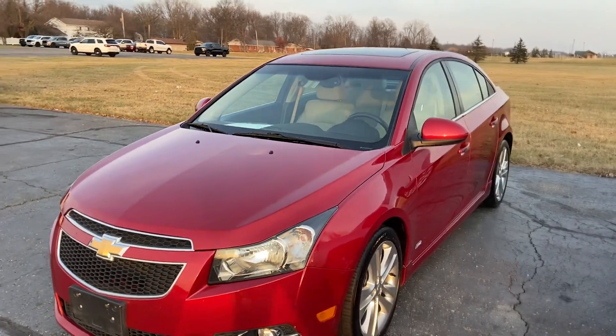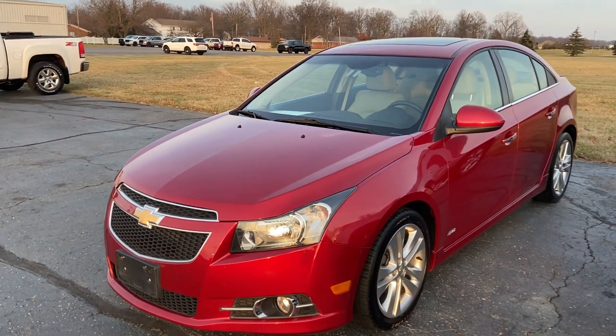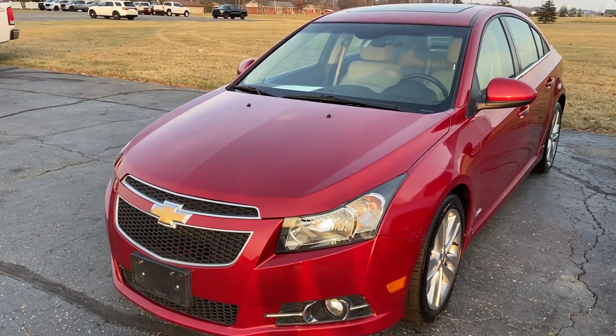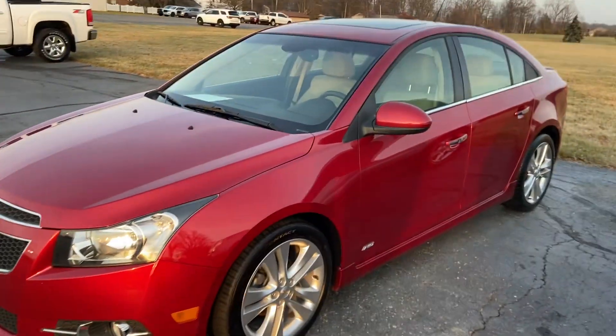Good afternoon, guys. This is Alex Bingham here at Terry Hendricks Chrysler in Archibald, Ohio. Want to walk around the 2012 Chevy Cruze RS for you and give you some more insight as to the overall condition and some of the features this vehicle has.